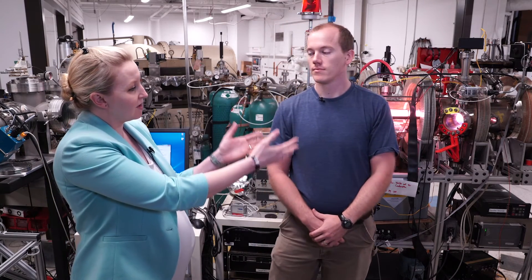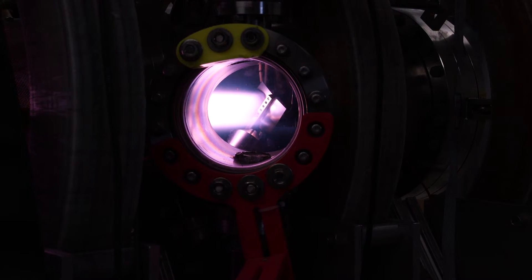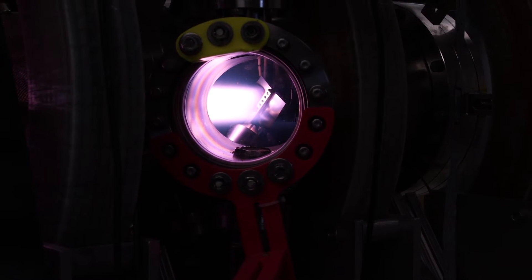So at this target chamber, at that end of the device, you're able to put in many different types of materials and swap them out to see how each of them behaves differently when they interact with the plasma. That's right. So are you able to show us an example of some of the targets that you use in this experiment? Yes, I can — that'd be fantastic.